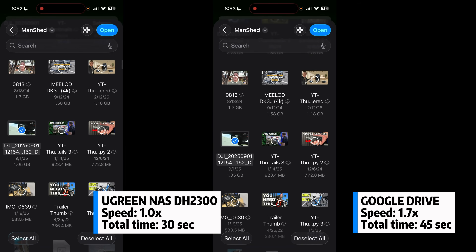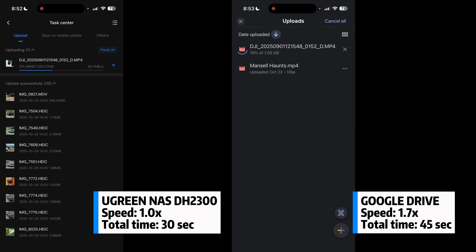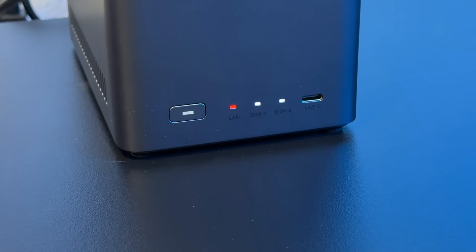Comparing the speed of uploading a one-gigabyte file to the DH2300 UGreen NAS versus Google Drive, the results were very clear. I kept the network conditions exactly the same — the UGreen uploaded the file in just under 30 seconds, while Google Drive took almost 45 seconds for the full one-gigabyte file. The UGreen definitely beat it out in speed.